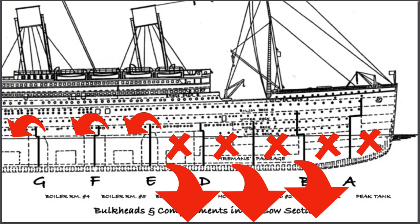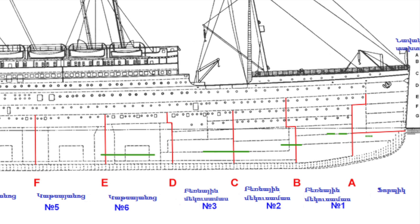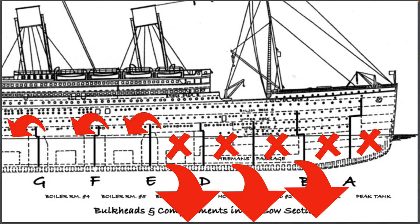Basically, what we're looking at is all of the areas — the X's are the areas that were punctured by the iceberg. Unfortunately, the Titanic was doomed the second all of these compartments were punctured, allowing seawater to pour into five different compartments.